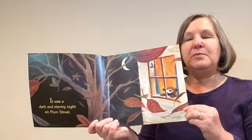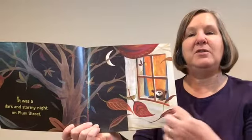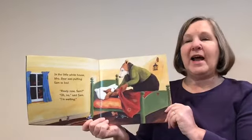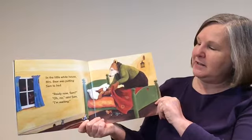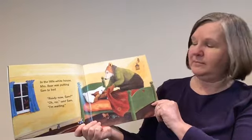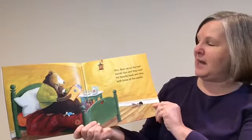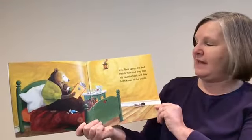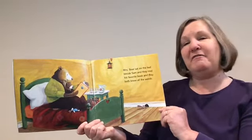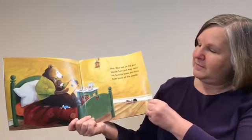It was a dark and stormy night on Plum Street. Look in the window — there's the little bear, Mickey, who sees the leaves blowing around and the moon in the sky before he gets into bed. In the little white house, Mrs. Bear was putting Sam to bed. "Ready now, Sam?" "Oh, no," said Sam. "I'm waiting." Must be something else they need to do. Mrs. Bear sat on the bed beside Sam. When you have a favorite book that you read over and over again, you remember all the words, don't you? So he needed a bedtime story.